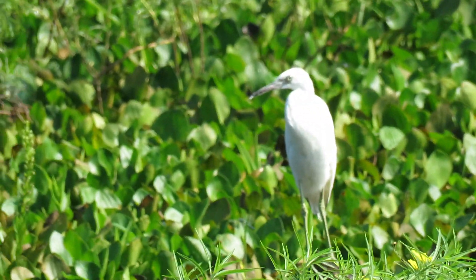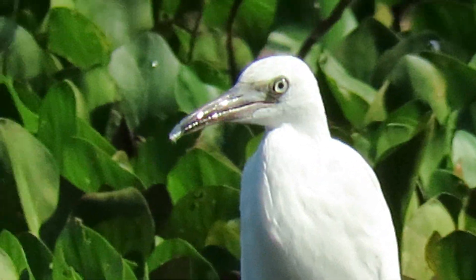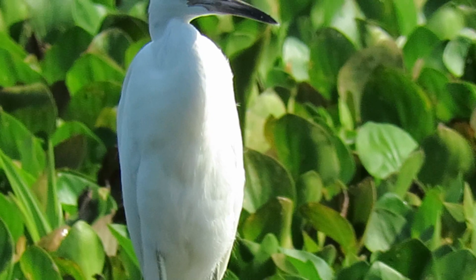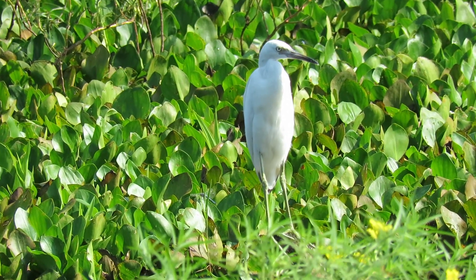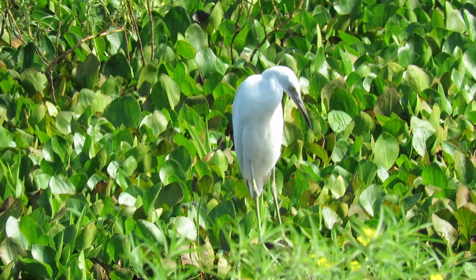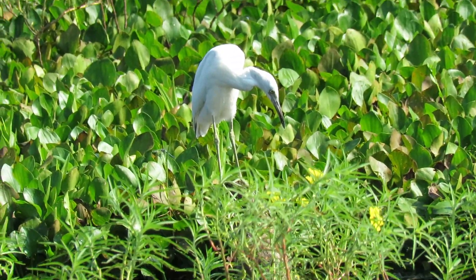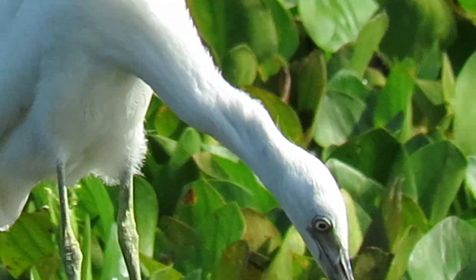Good morning everybody, this is Karen March from Hilton Head Island, South Carolina. This is a precious juvenile little blue heron. They are white when they're born and then it'll take about a year for them to morph into the solid blue adults with a purplish neck.